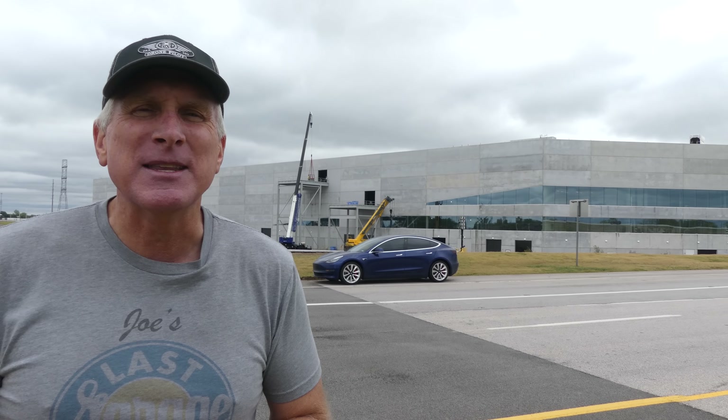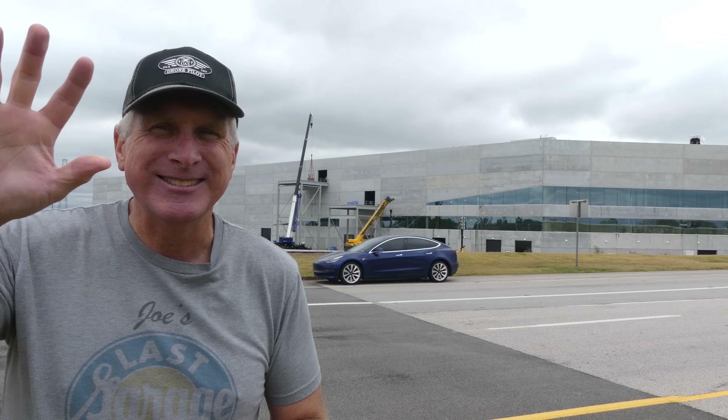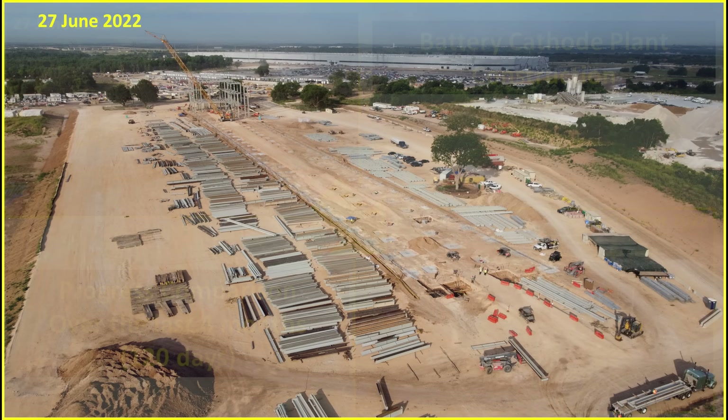Let's do the comparison at the battery cathode plant, and then we'll get into the main video. Let's look back four months, or 120 days, of progress at the battery cathode plant. Seeing videos almost every day, it's hard to really judge the progress, so hopefully this will help put it into context. This is how the battery cathode plant appeared on the 27th of June — only some of the steel superstructure was being assembled, and they were still working on some of the footings for the steel.